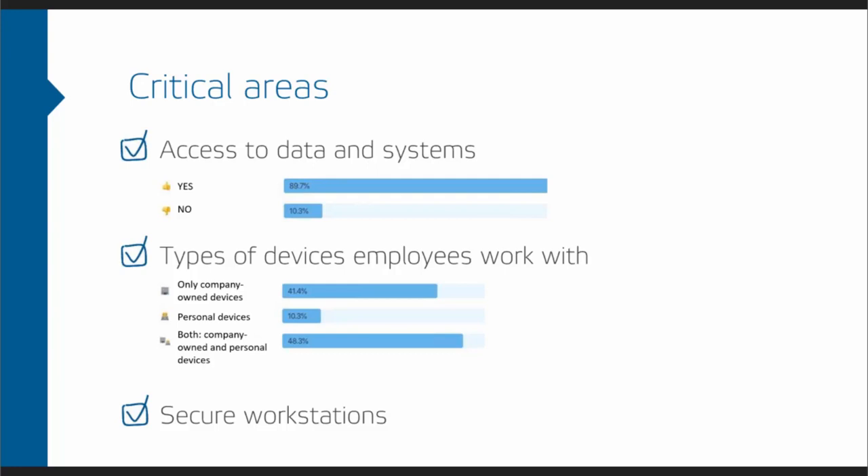The other thing is how to set up the remote computer. From our survey, we found that 40% of companies use only company-owned devices, 10% use only personal devices, and about half use a combination of both. There are plenty of options to secure this — securing the Wi-Fi, choosing the right antivirus, and plenty more to be found in the e-book on our landing page.